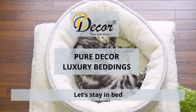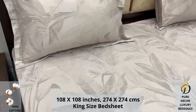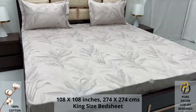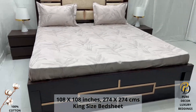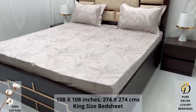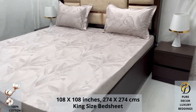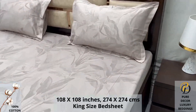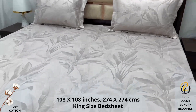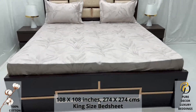Welcome to the world of Pure Decor bedding collections. A hundred percent pure cotton king-size bed sheet along with two pillow covers tucks under the mattress of your bed easily and comfortably. High thread count and super fine finish makes it a perfect choice for your bed. We undergo stringent quality checks to ensure vibrant and non-bleeding colors. An industrial pre-wash process is also done to avoid shrinkage of fabric, to serve you the best product for a luxurious bedroom experience — because that's where you spend almost 35 percent of your whole life.